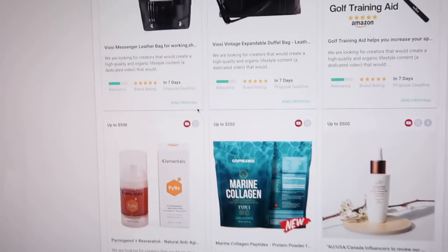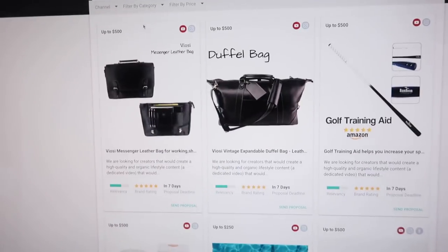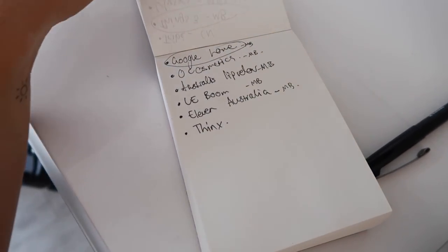The other thing I'm doing is actually taking a look at FameBit and seeing what they have available, so this is the list that I have so far.